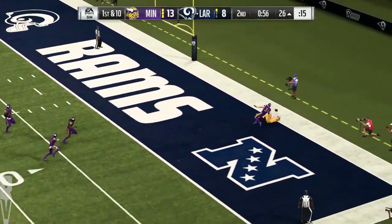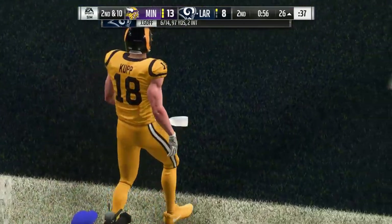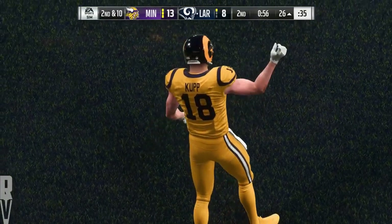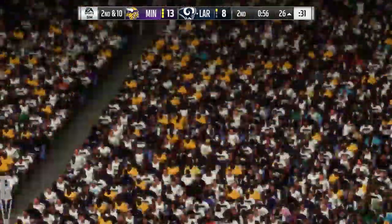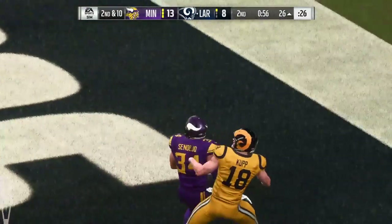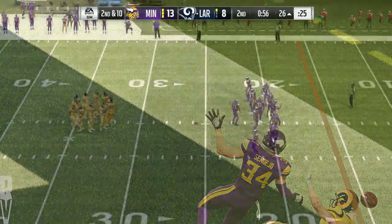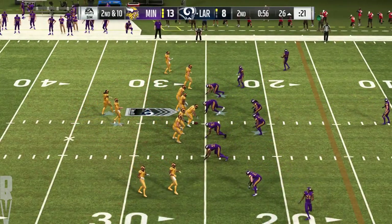On first down, letting one go deep for the end zone, and that one falls incomplete. Another dangerous throw there, partner. I mean, he's already thrown two interceptions here in the first half. I don't know if you want to keep throwing up 50-50 balls when you've had that kind of lack of success. Absolutely — very well could have been a third interception at half number one.